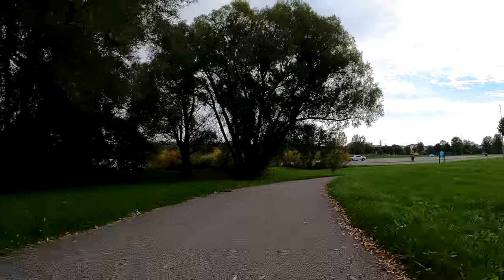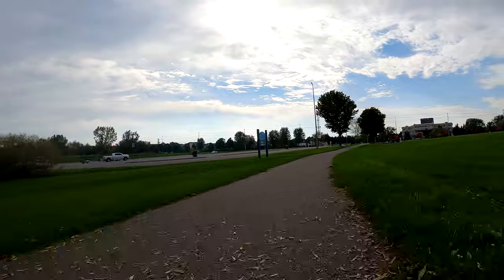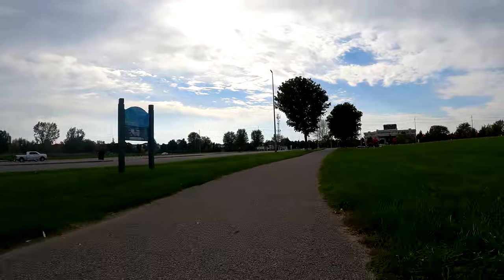We're working our way around that harbour and now curving and heading back in the west direction again.